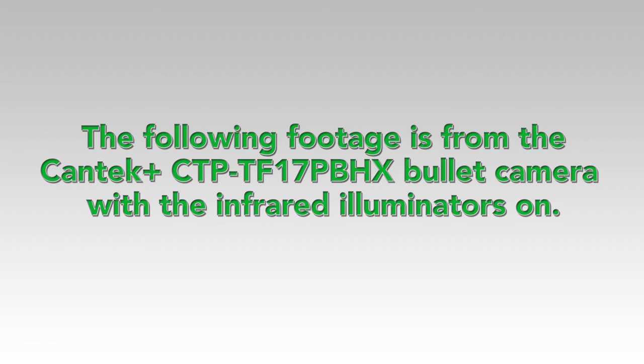The following footage is from the Kantec Plus CTP-TF-17PBHX bullet camera with the infrared illuminators on.